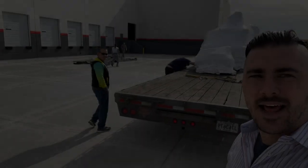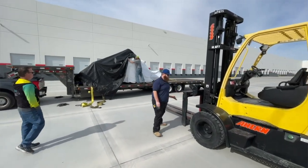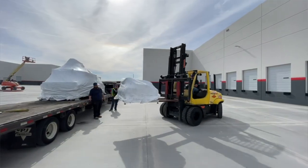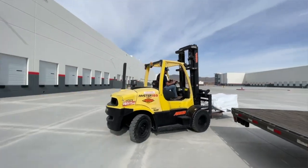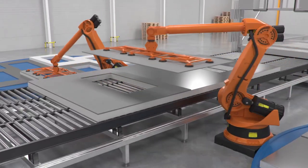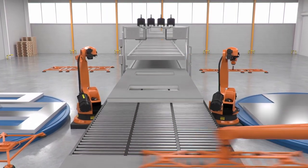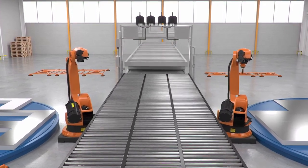Exciting day today at Boxable. We have our first piece of big equipment arriving here at the new factory — a large CNC cutting machine. It's going to be used to process our magnesium oxide ceramic board. We'll load a stack of the wall board and the CNC machine will feed itself, cut it, and then stack it all automatically. That board is used for the interior wall of the casitas.